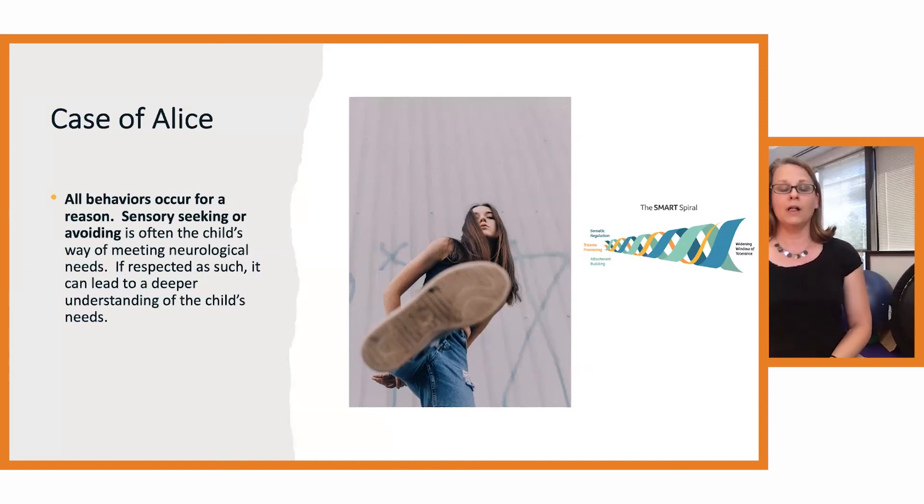Her family said she would stomp and kick a lot at home and had kicked holes in the wall. They would often try timeout interventions to settle her body. But what we became curious about in SMART is the role of proprioception through her legs — ways she may be using that kicking to try to regulate some of the distress she was experiencing. As her parents wanted to talk with her about feelings, she would become really aroused and want nothing to do with it. I think it was her way of trying to regulate the internal arousal.